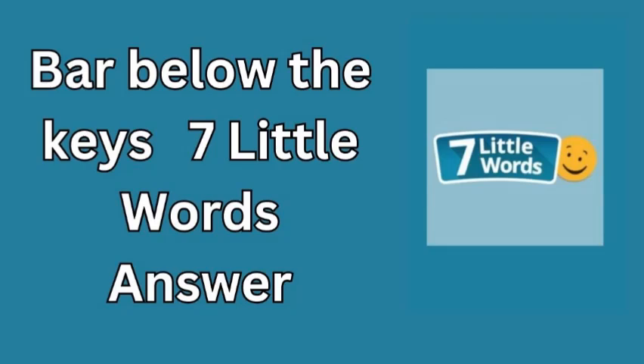Take a moment and visualize the keyboard in front of you. What's the long, horizontal key right at the bottom? That's right — it's the space bar.